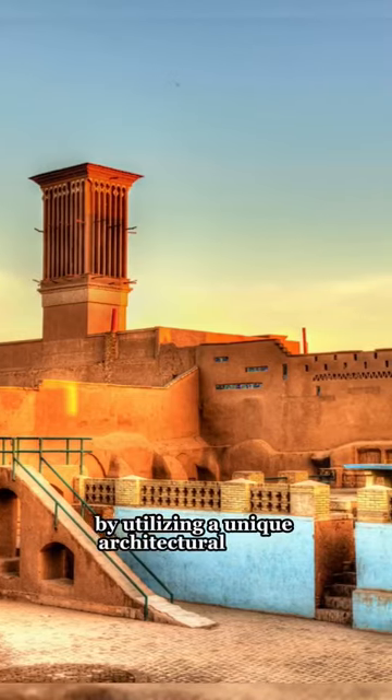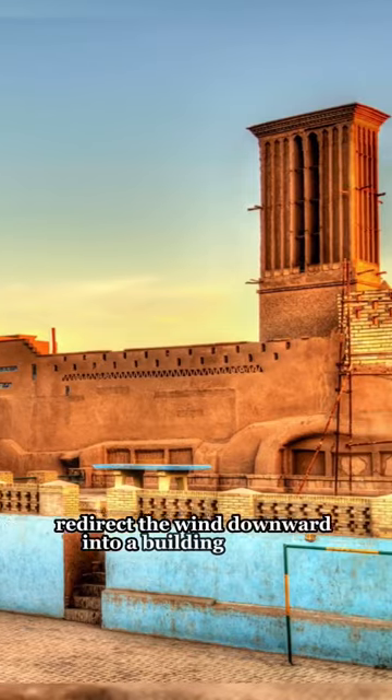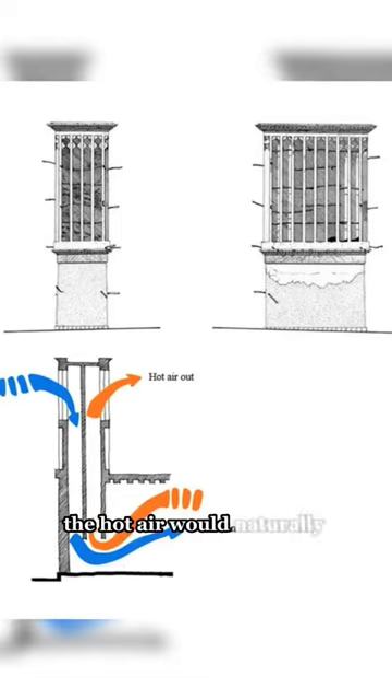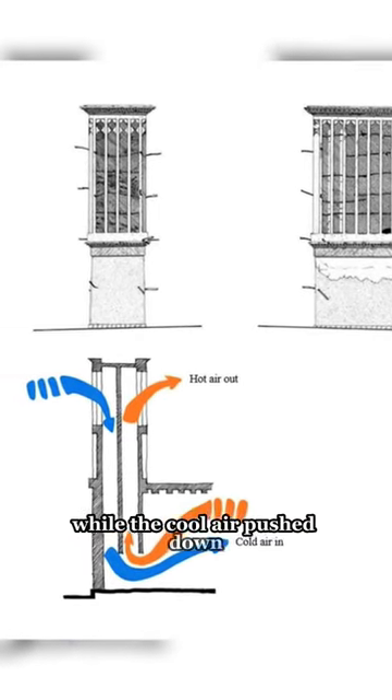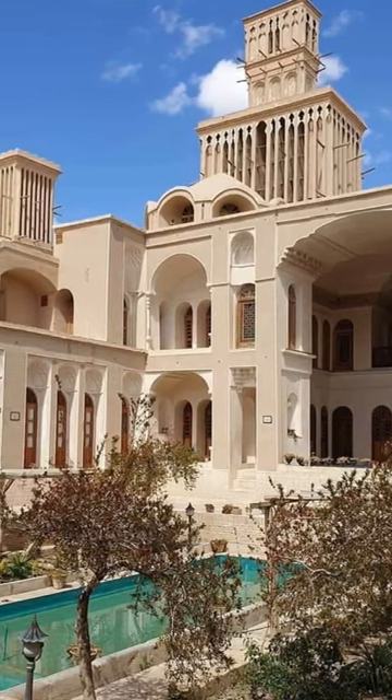By utilizing a unique architectural design, these tall tower structures would redirect the wind downward into a building or home. The wind entered openings in the top of the tower and would flow downward. The hot air would naturally move up while the cool air pushed down. A small pool or jugs of water would also be at the bottom so the air would pass through, cooling it even further.